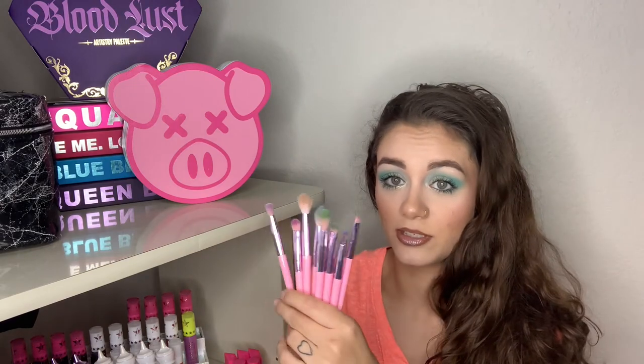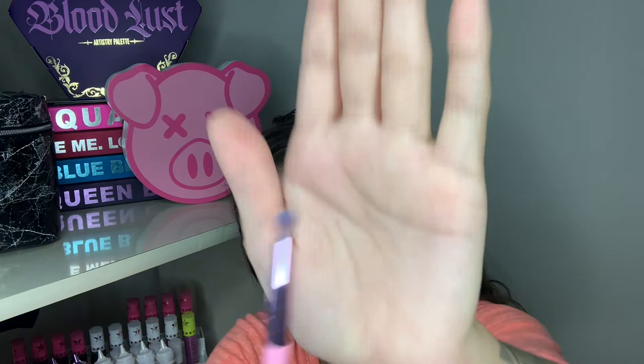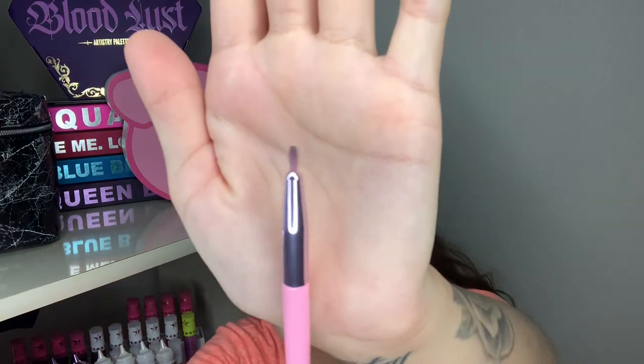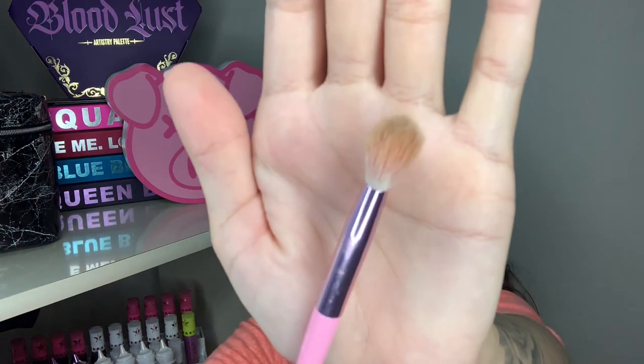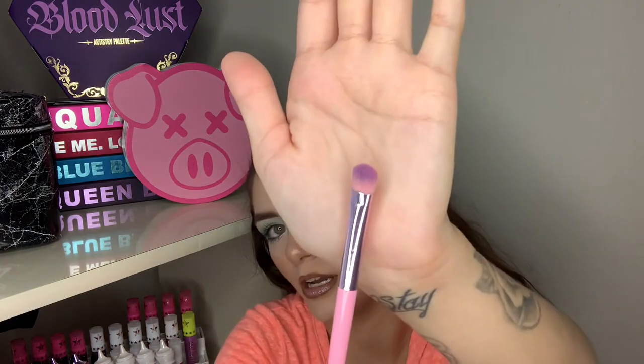Next I have the Morphe collaboration eye brush set, and you can see they're all well used. The JS12, JS13, JS6, JS10, JS14, JS5, JS7 — which is the eyebrow bully — JS11, JS8, and JS9 brushes.